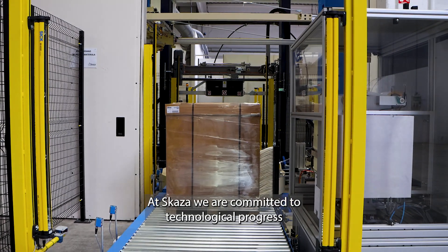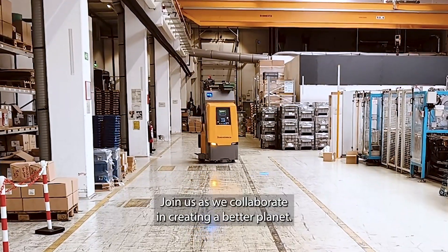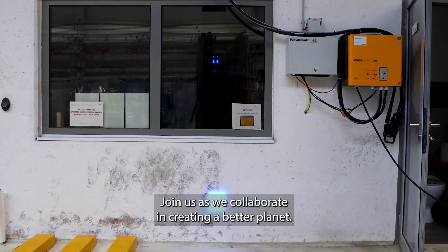At SCAZA, we are committed to technological progress successfully realized through our new AGV. Join us as we collaborate in creating a better planet.